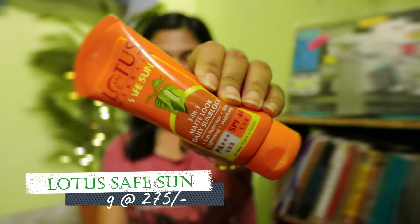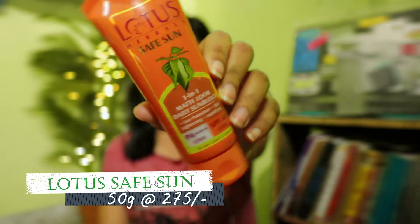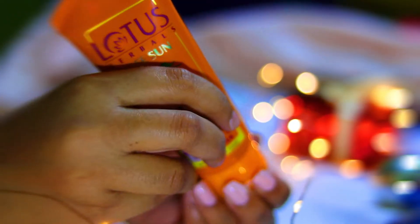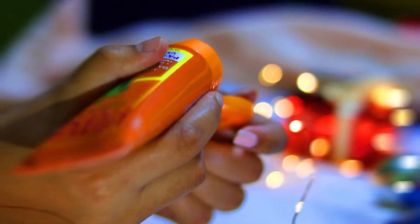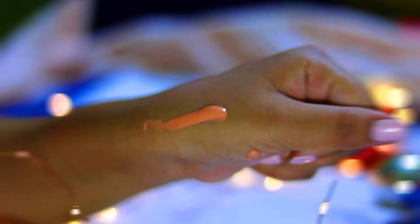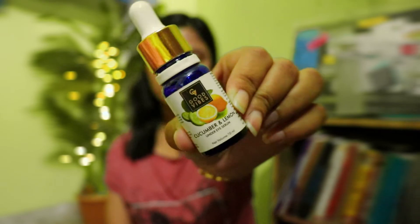For sunscreen, I like the Lotus 3-in-1 Matte Look Daily Sunblock. It's slightly tinted like a BB cream and comes with PA+++ and SPF 40, which protects you from UVA and UVB and gives you a slightly matte finish — not completely matte. If you're looking for a good matte finish with a BB cream look, then go for Lakme sunscreen — they're good for that and affordable as well.